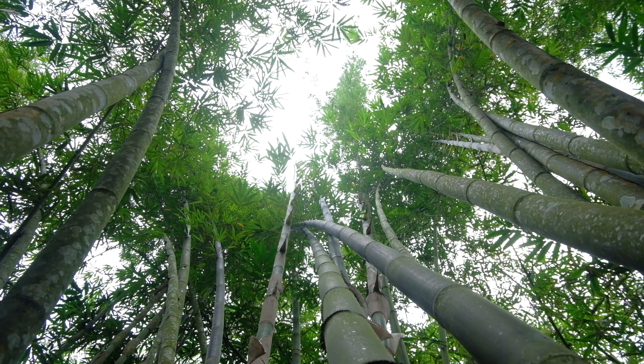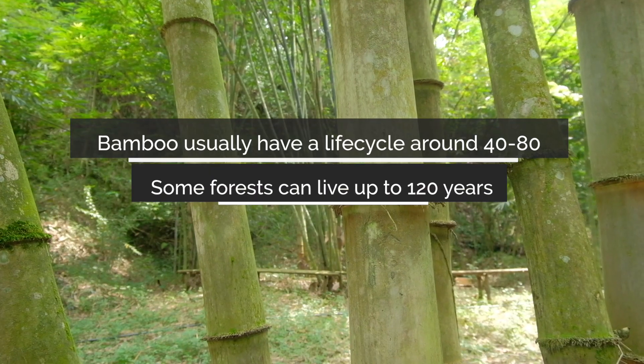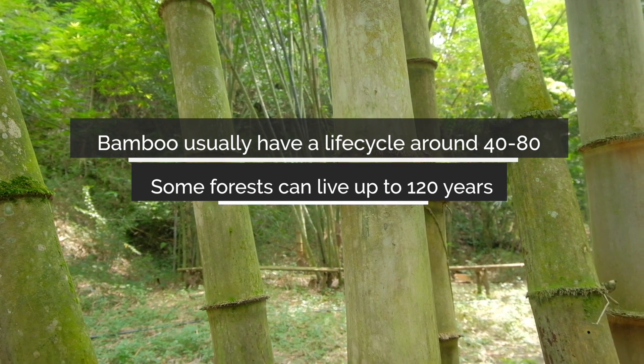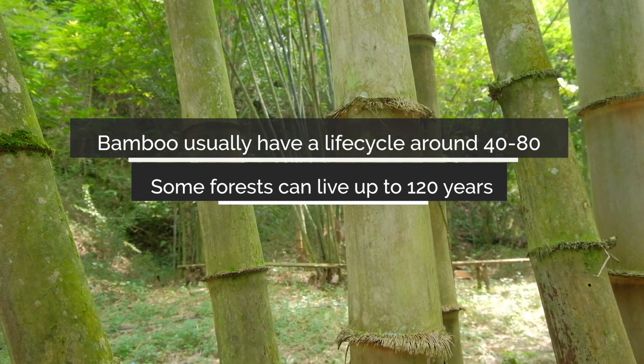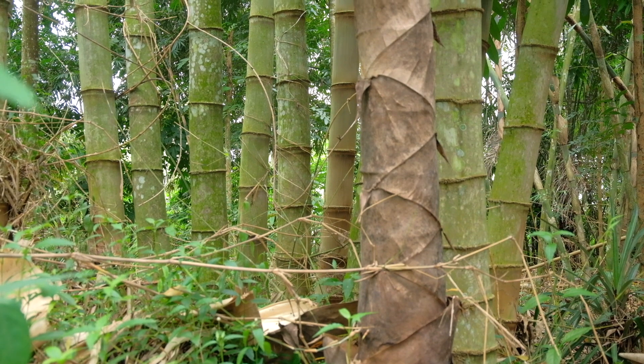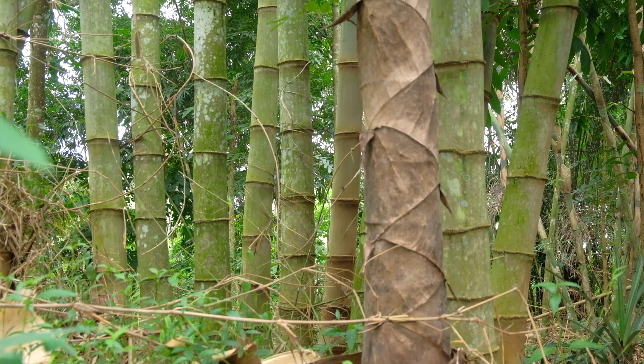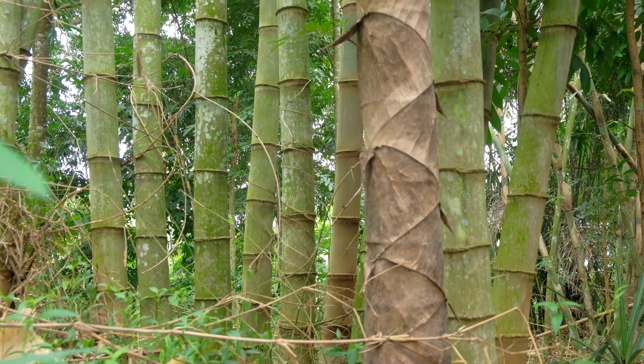Bamboos rarely flower, but they can unpredictably flower. Bamboo usually has a life cycle of around 40 to 80 years, but some forests can live up to 120 years. The frequency of flowering varies from one species to another. However, if flowering occurs, the bamboo plant declines and usually dies. A bamboo forest is connected through the underground root system, so if one bamboo plant flowers, it's the whole forest that dies.